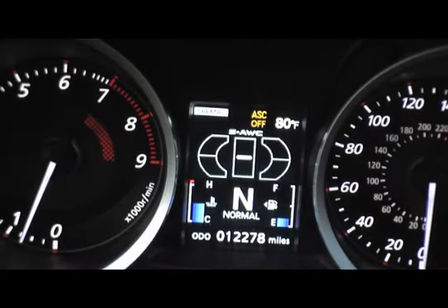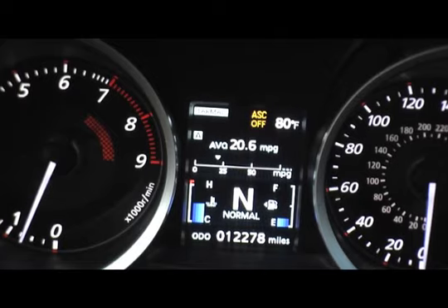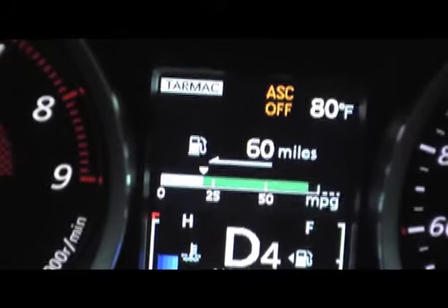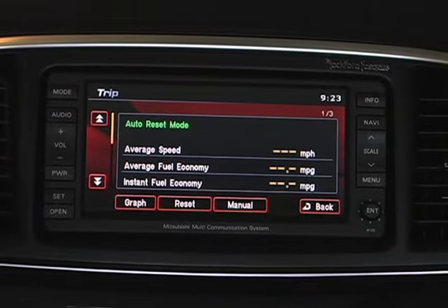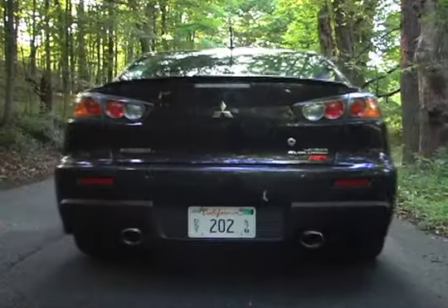The EVO's Multi Information Center uses a color LCD to great effect as it displays a host of data, including average and real-time fuel economy. We always recommend using a real-time mpg gauge to encourage a fuel-efficient, light-footed driving style, and the EVO's thermometer-style gauge is well done. You can also track historical mileage data on the navigation display.